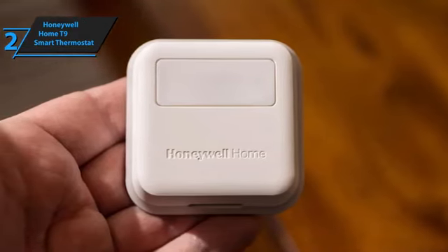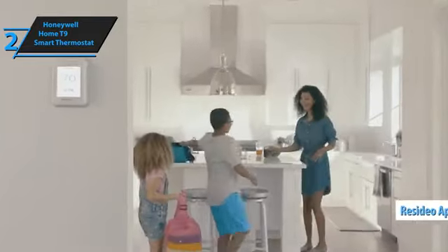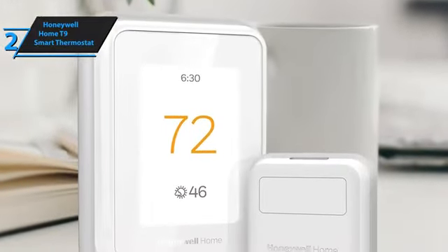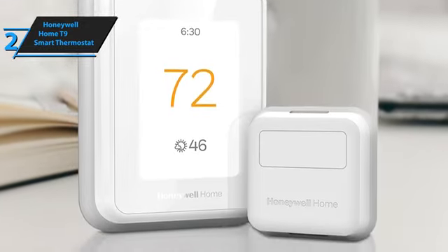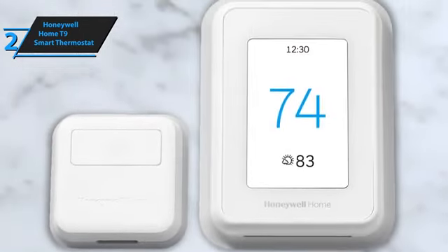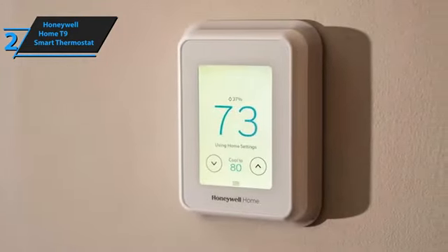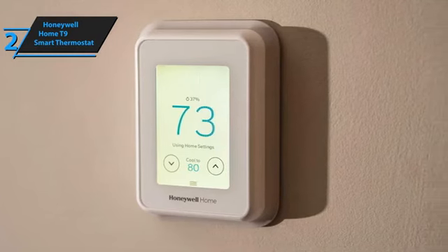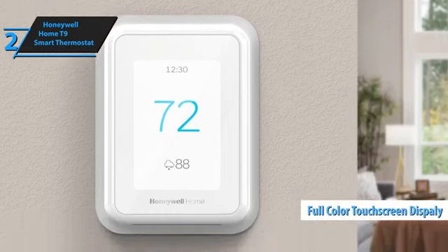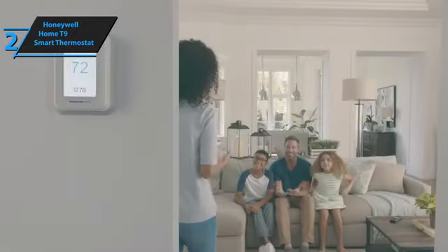Setting up the T9 is a straightforward process akin to other smart thermostats, starting with connecting the old thermostat wires to the new unit. The Resideo app then guides you through registering your device, personalizing your home settings, and integrating the smart room sensor, which offers advanced temperature management across different rooms. The sensor's ability to detect presence enables the T9 to adjust temperature based on actual room occupancy, providing a tailored experience in areas prone to temperature fluctuations. Aesthetically, the T9 features a sleek design with a vibrant, easy-to-read full-color touchscreen that changes color based on operating mode — blue for cooling and orange for heating.